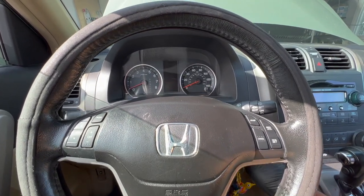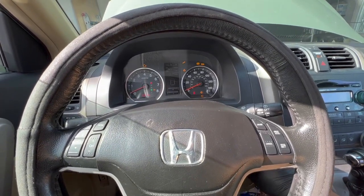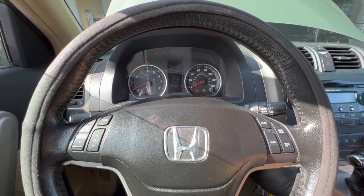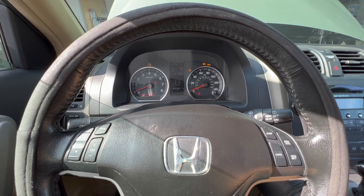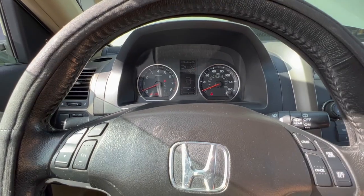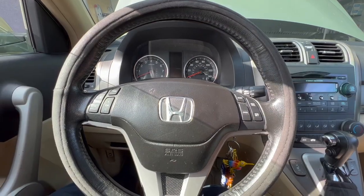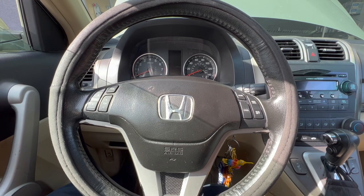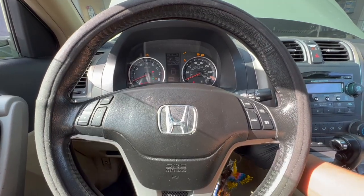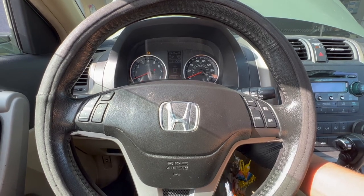Let me see if it does it right now — and it won't start. Customer says sometimes it'll start right away and sometimes it takes five, six, seven tries. Now that we caught it intermittently not starting, let's go under the hood and do some quick checks.